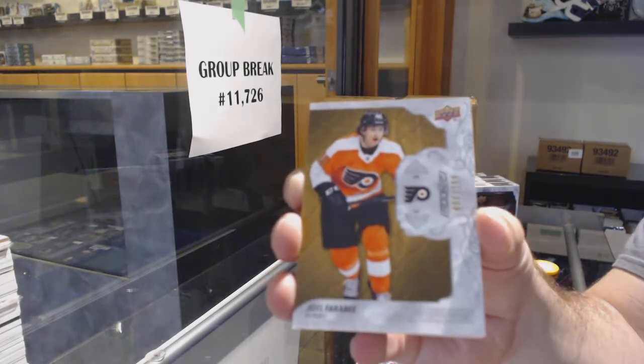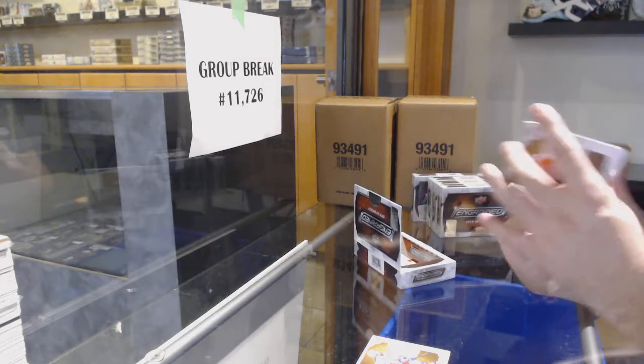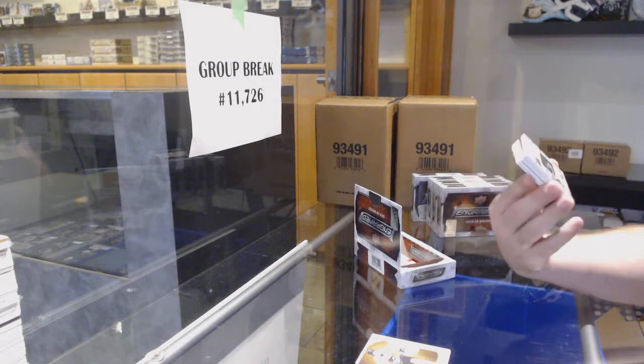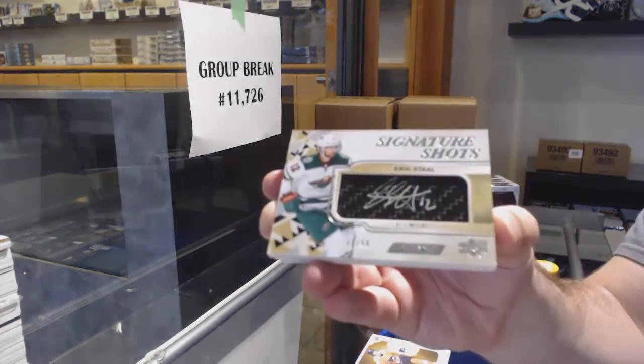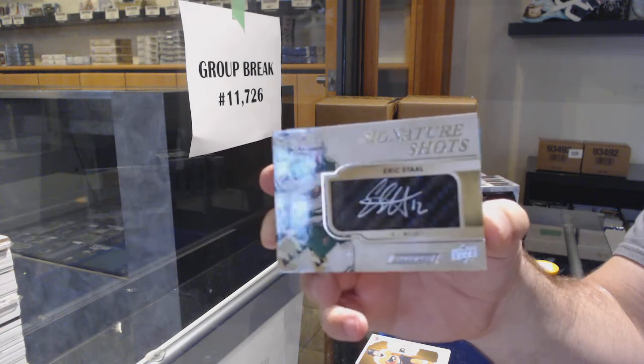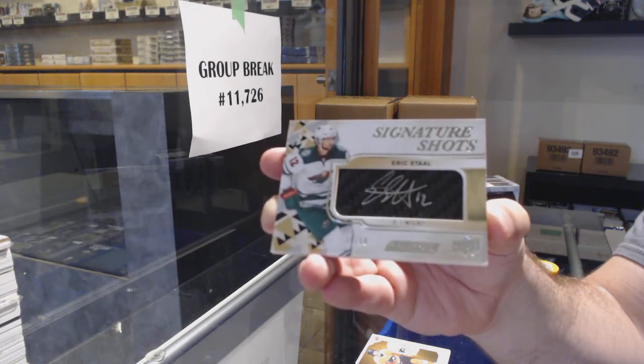Scott, if you had time, you can actually rewind the video and watch it straight up if you wanted to. Signature shots, number 250 — Eric Stahl for the Wild. Sig shots, they're cool. For the Wild.